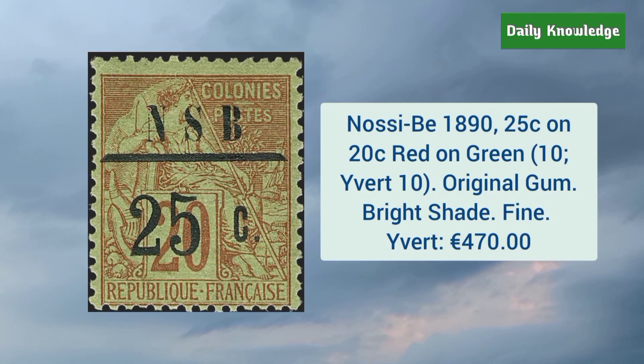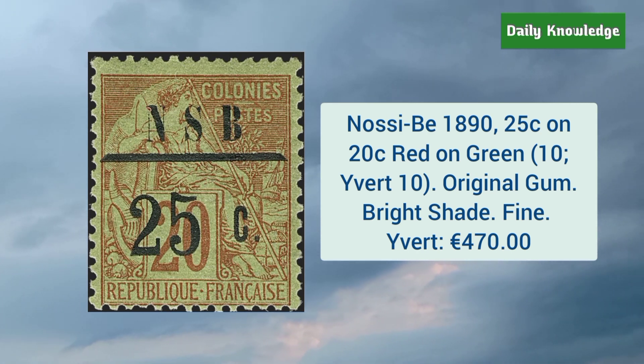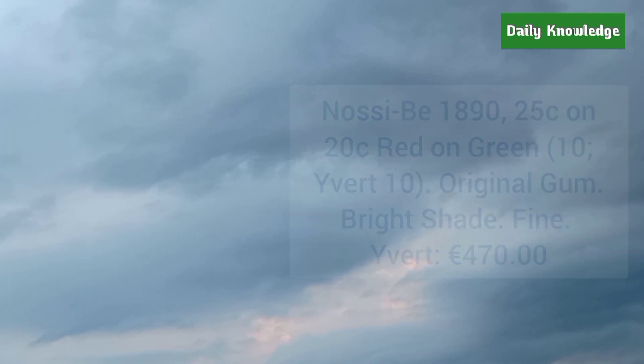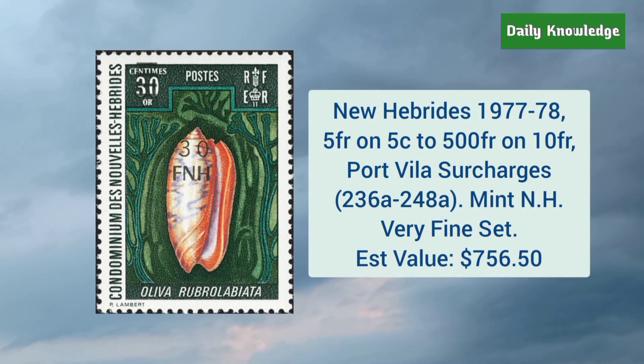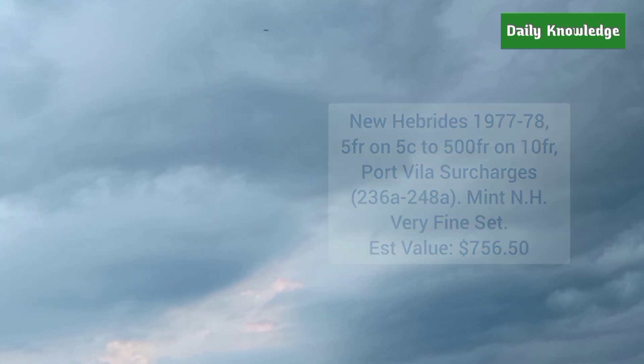The Syria 1920 stamp has hinge remnant. Next is Nossi-Bé 1890 25C on 20C red on green, and it has original gum, dried shade, and fine appearance. New Hebrides 1977–78 5F on 5C to 500F on 10F Port Vila surcharges.